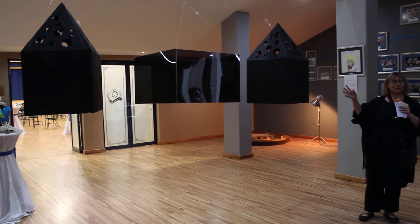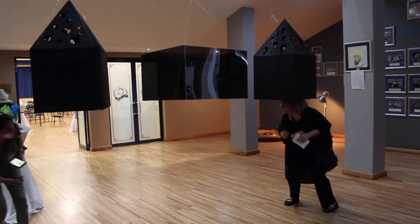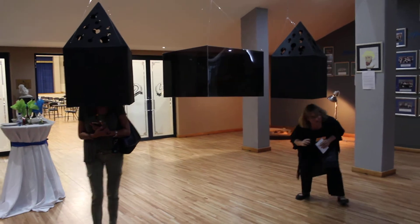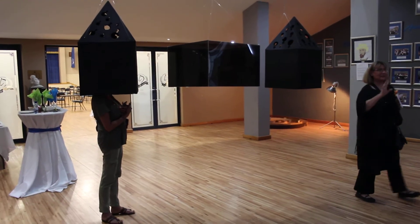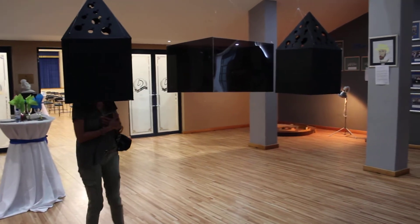So I want you to experience this. Just put your head in here like this. And you have very nice light patterns and things that are quite wonderful.